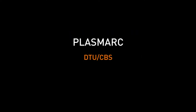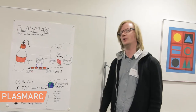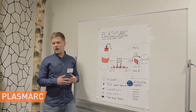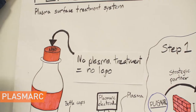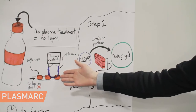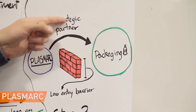Plasmark — Technical University of Denmark and Copenhagen Business School. Plasmark has developed the next generation of plasma surface treatment systems. Plasma treatment is key in many applications, such as enabling printing on plastic, increasing efficiency in solar panels, and cleaning surfaces in the medical industry.